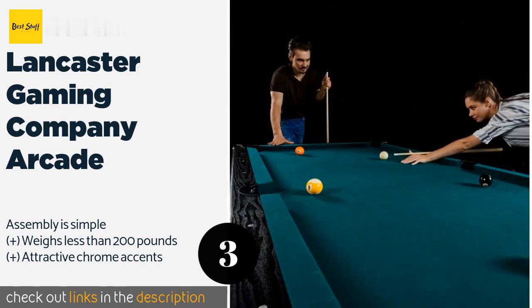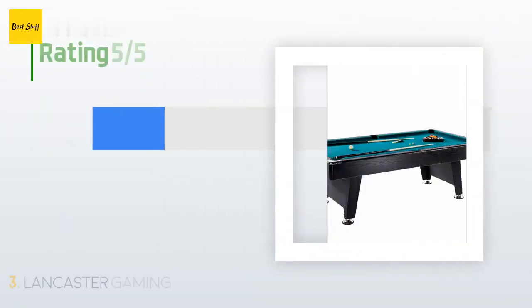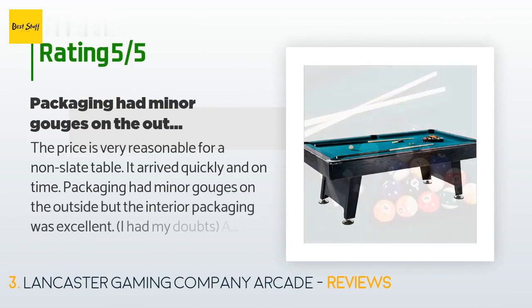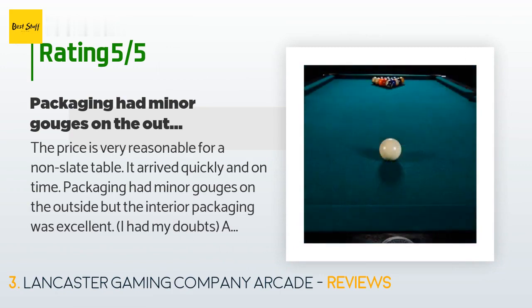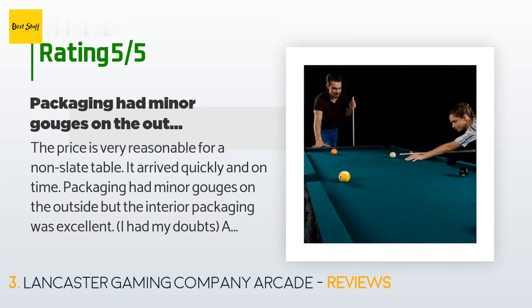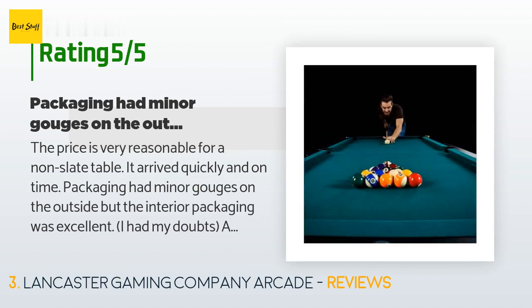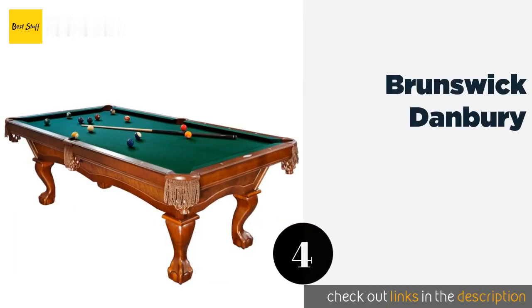This product is available on Amazon for $550. There are 20 reviews with an average rating of 3.4 stars. A customer said: "The price is very reasonable for a non-slate table. It arrived quickly and on time. Packaging had minor gouges on the outside but the interior packaging was excellent. Assembly was quick and easy and all the pieces fit perfectly. Great table for the money — hope it lasts."